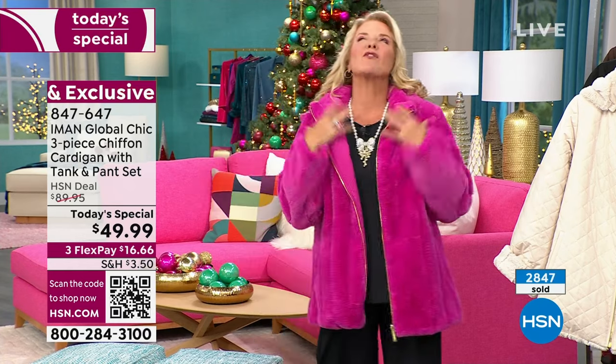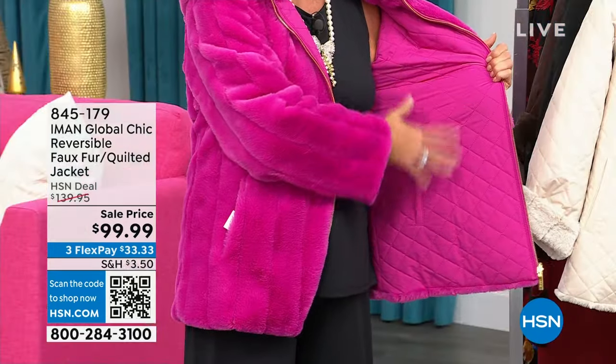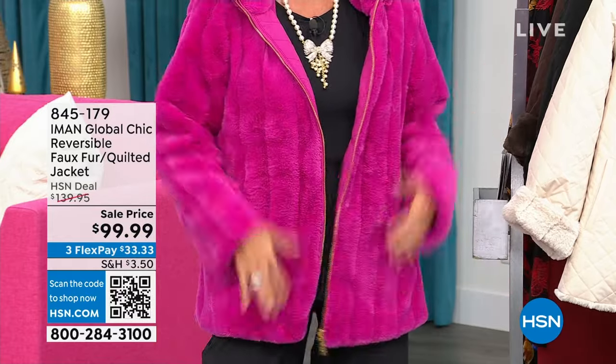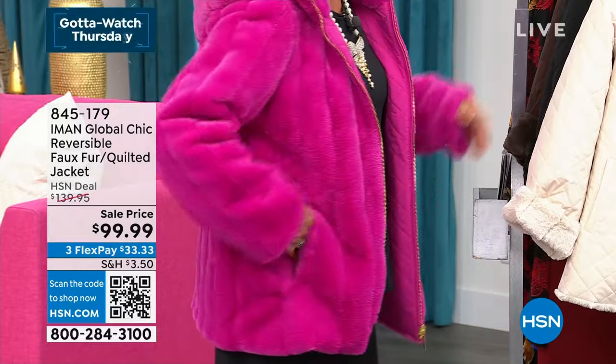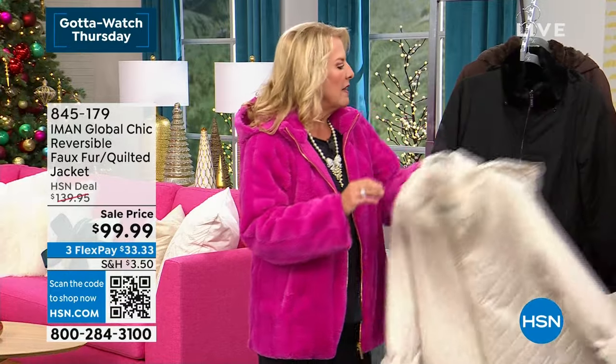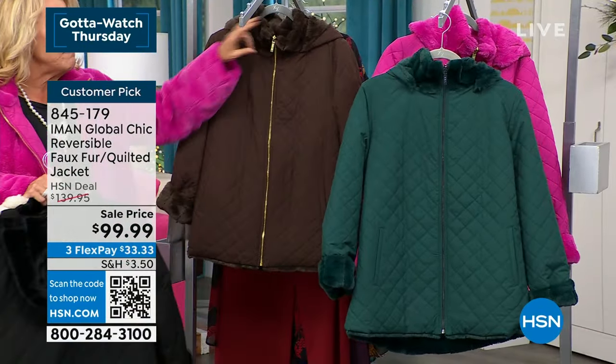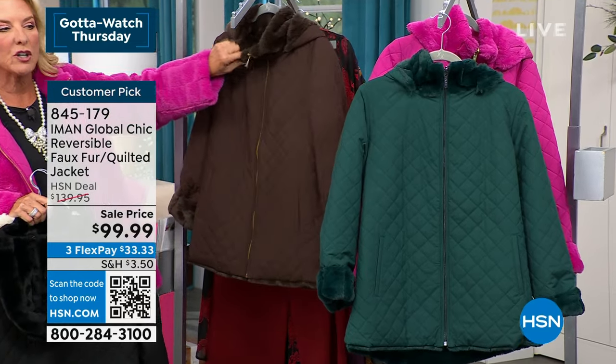Just real quick — this fabulous reversible jacket. We're only $10 higher than the launch price when we sold 15,000 of them. One side is an amazing quilted, water-repellent side; the other side is the most luxurious faux fur. I'm wearing the fuchsia — another color everybody fell in love with. We also have the oatmeal, classic black (which when reversed literally looks like you're wearing a mink coat), and this one is called espresso. When it's reversed, it looks like the real thing.